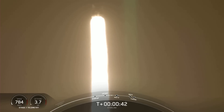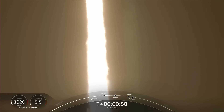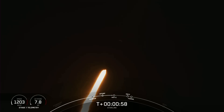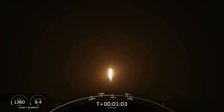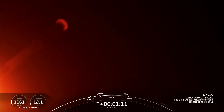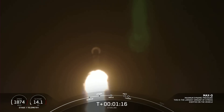The next major milestone coming up is Max-Q, which is when the vehicle experiences the greatest amount of external stresses as it ascends through the Earth's atmosphere. Falcon 9 is now supersonic, meaning it is traveling faster than the speed of sound. And coming up next we will be hearing the callout for Max-Q. Max-Q — the vehicle is now experiencing its largest amount of external stresses.